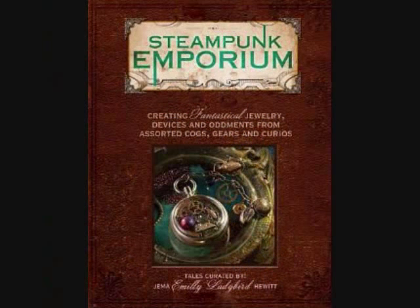Got another one here: Steampunk Emporium by Gemma Emily Ladybird Hewitt. Twenty beautiful and whimsical designs accompanied by detailed step-by-step images and meticulous instruction.